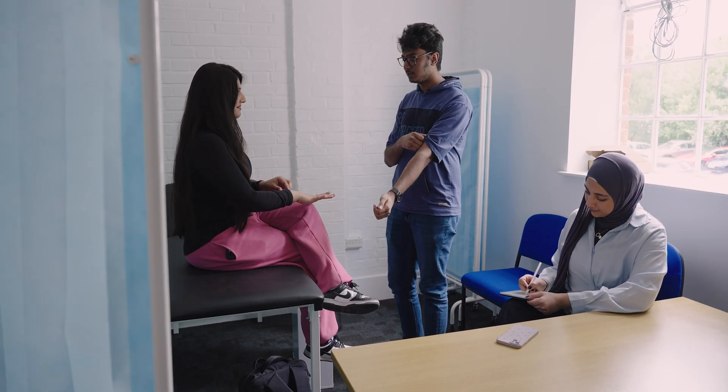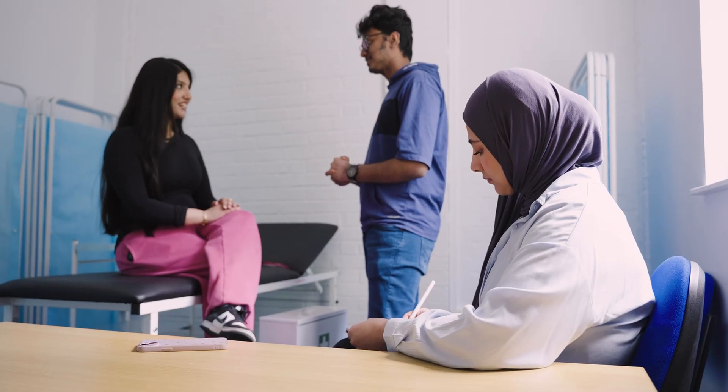This is a mock-up of a primary care GP surgery. Having authentic spaces like these give us valuable experiences far beyond classroom discussions. I hope this has given you an idea of the great facilities we have on offer and we hope to see you here soon.